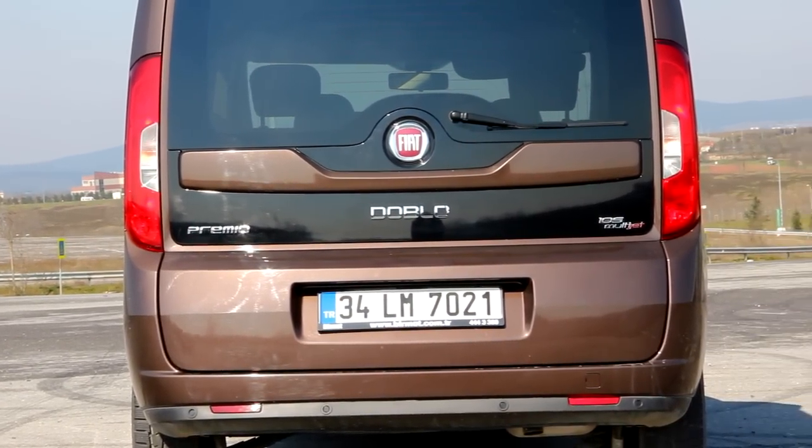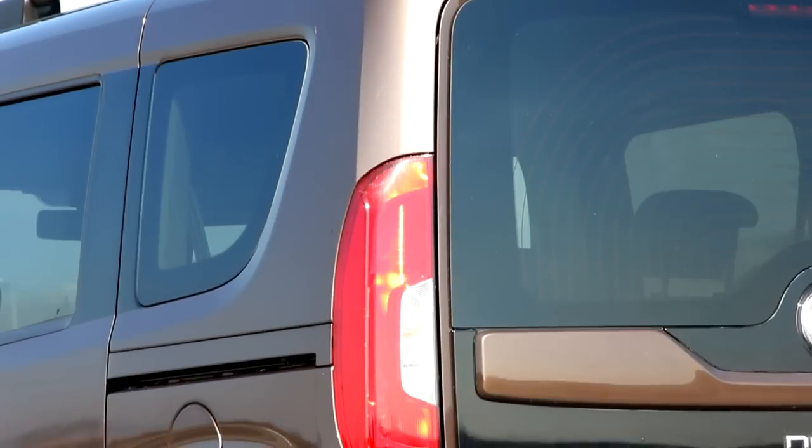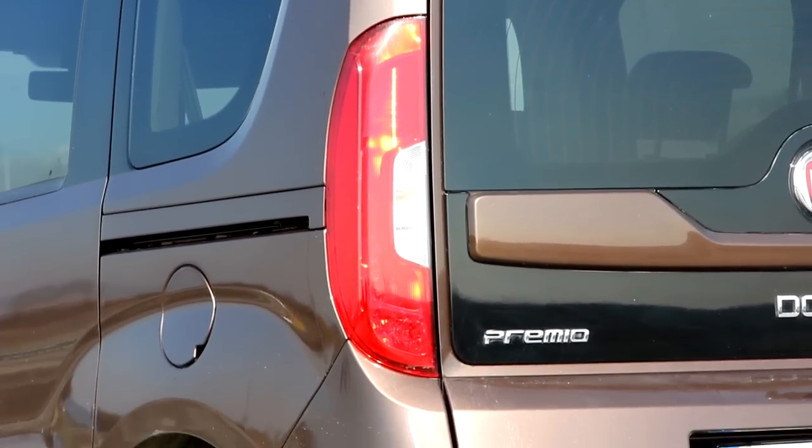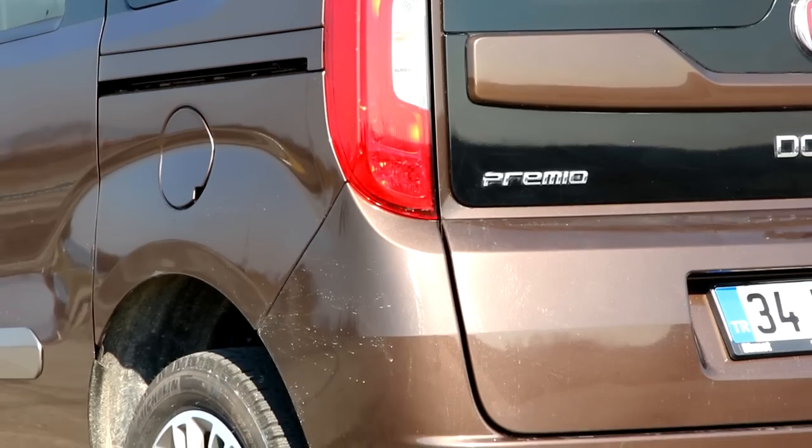Dikinen büyük bagaj kapağı tampona kadar uzanıyor. Arkadaki en büyük değişim stoplarda yaşanmış. Eski modelde daha yuvarlak stop içi tasarımlar kullanılırken bunlar köşeli hale getirilmiş. (The striking large tailgate extends down to the bumper. The biggest change at the rear is in the tail lights — while the old model used rounder tail light designs, these have been made angular.)